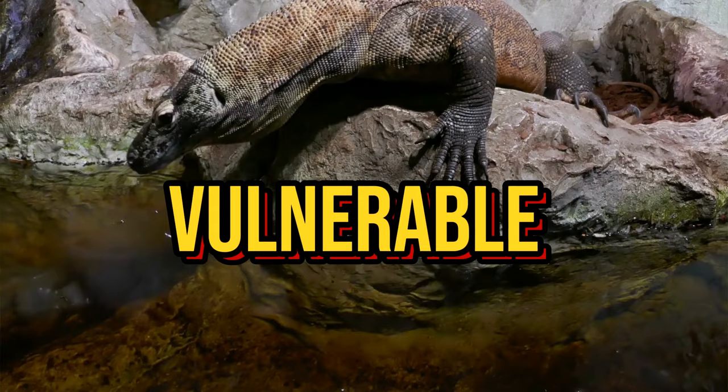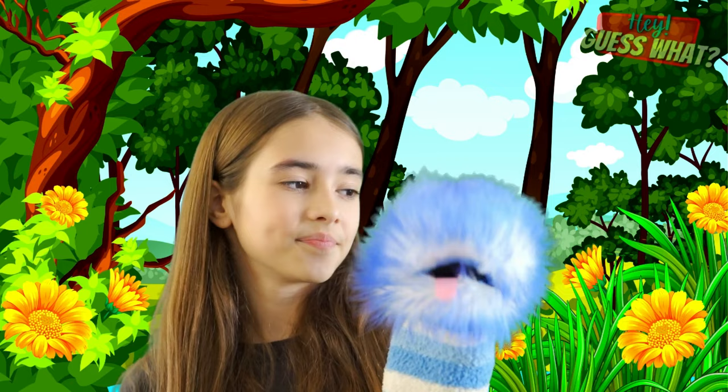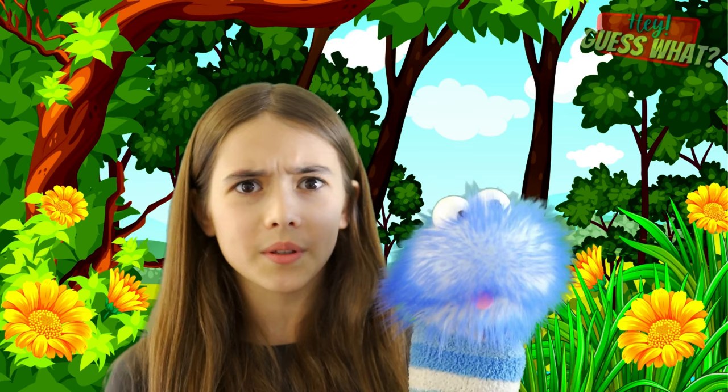Komodo dragons are listed as vulnerable, which means they are not considered an endangered species, but they're not doing so well in total numbers. So we're glad that you learned about them today because we need to make sure that they don't become endangered and protect these super cool creatures. I mean, they have the name dragon in their name — how cool is that? They're like dragons, but not dragons. Komodo dragons!